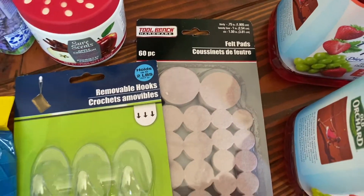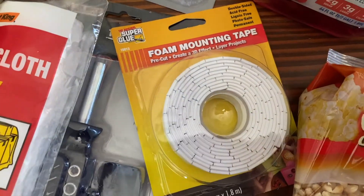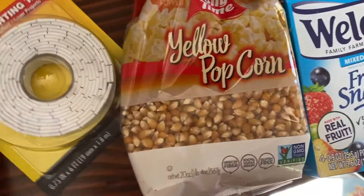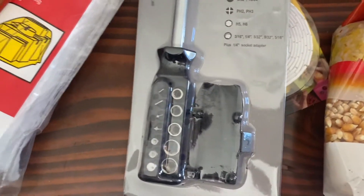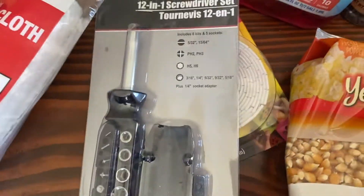More removable hooks, more felt pads — things we stock up on. Mounting tape for multiple uses, and a 12-in-1 screwdriver set. You can never find one when you need one, even though we probably have 16 screwdrivers. I got a similar one as well, but I don't know where it is.